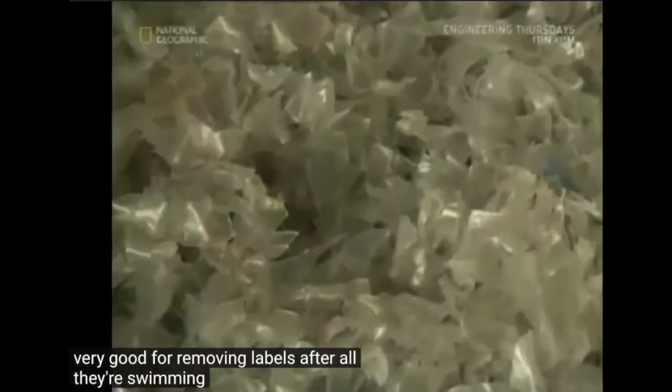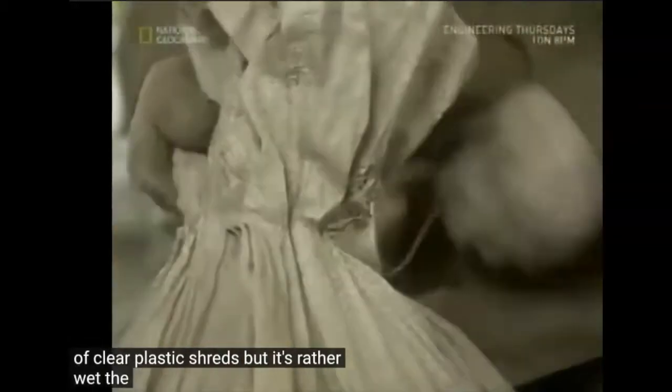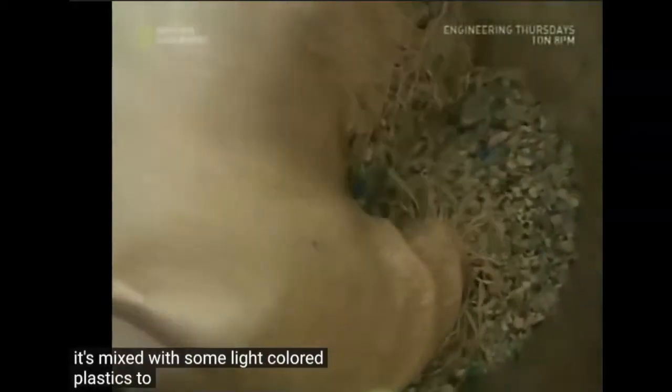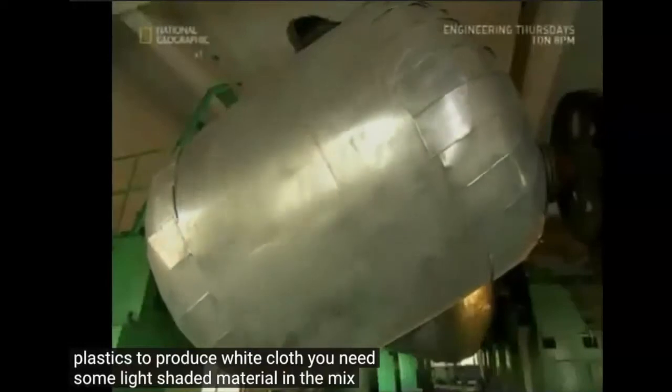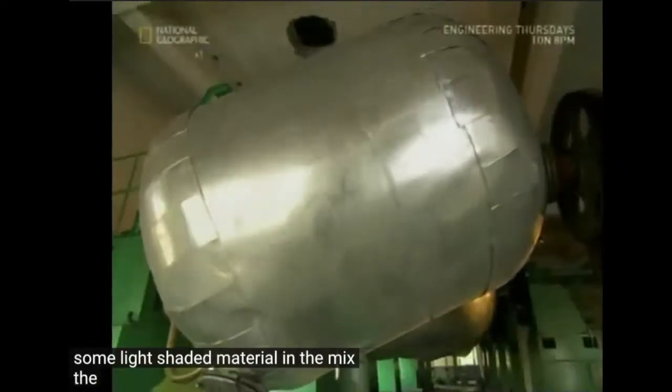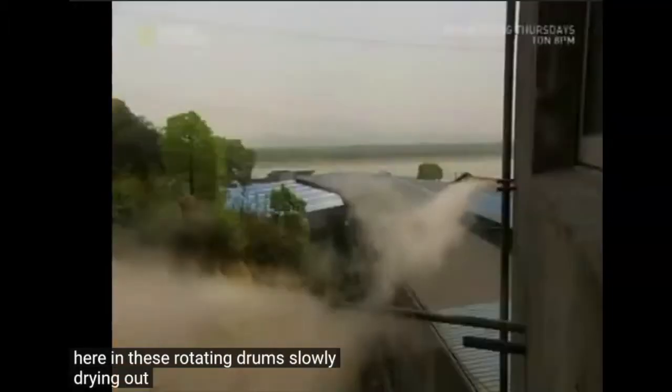After all their swimming, what's left is a pile of clear plastic shreds, but it's rather wet. The next step is the ovens, where it's mixed with some light colored plastics. To produce white cloth, you need some light shaded material in the mix. The plastic will spend about 10 hours in these rotating drums, slowly drying out.